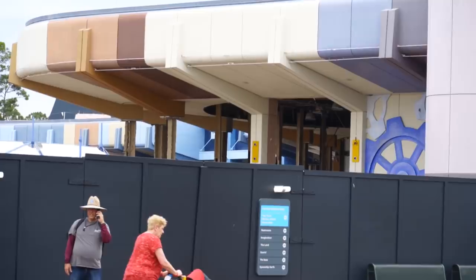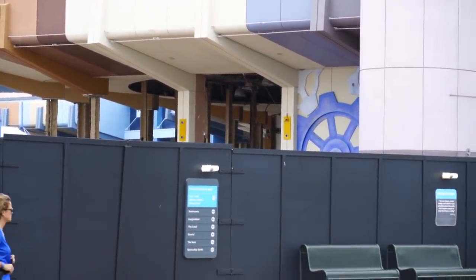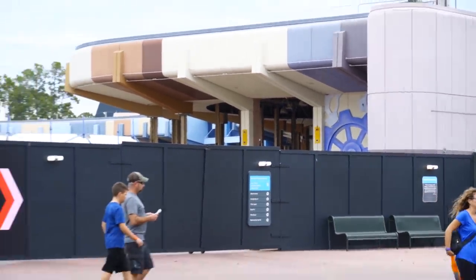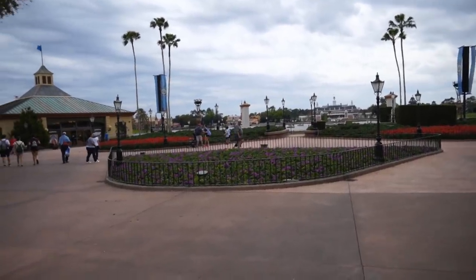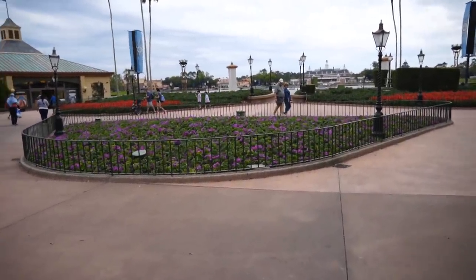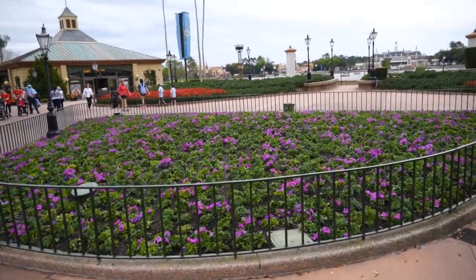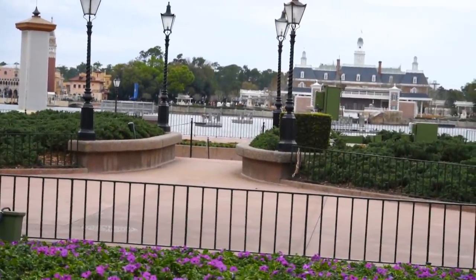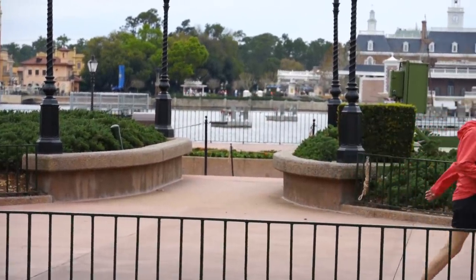Lots and lots of construction going on. As we back further away, look at this view into Mouse Gear — the entire outside wall has just been pulled off, so this building will be gone very soon, just like over here where Starbucks was. During Festival of the Arts, there were some rainbows here for a photo op. They've taken those out and replaced them with standard flowers. Also, there used to be a stage out there on the waterfront that is now gone, so there will not be any live shows in this area during Flower and Garden Festival.